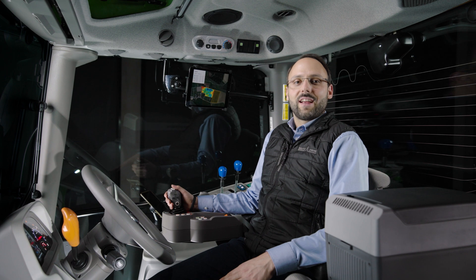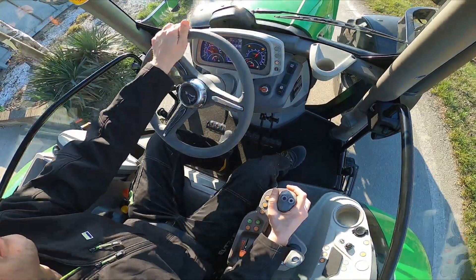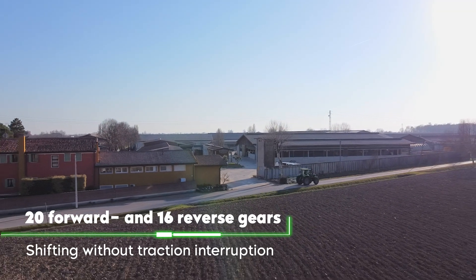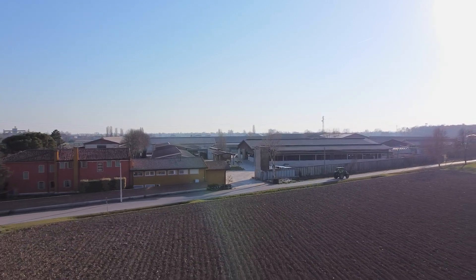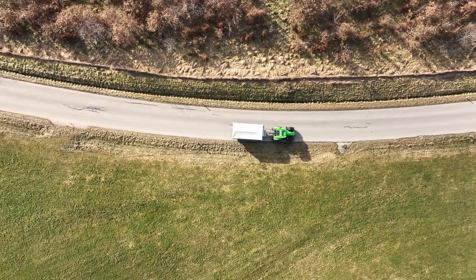The central control element of the RV shift transmission is the new RV shift controller. If you push it forward, the transmission shifts up; if you pull it backward, it shifts down. Thanks to the intelligent transmission design, all gears are shifted without interrupting traction. For easy switching between fast transport and slow field work, the RV shift transmission offers one field and one road mode. You can customize these modes to suit your individual needs, and at the touch of a button they allow you to shift into the desired gear range without manual shifting.